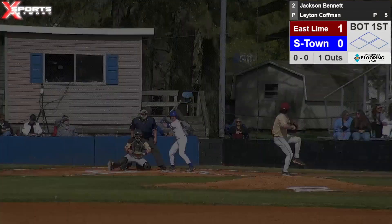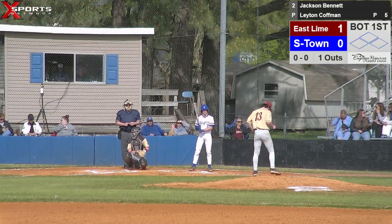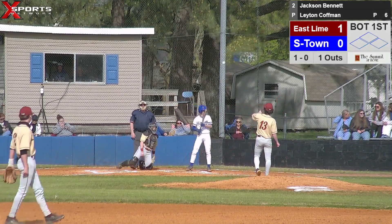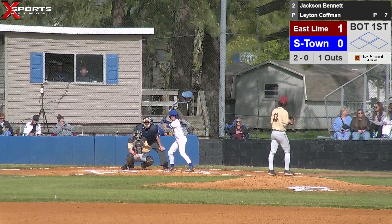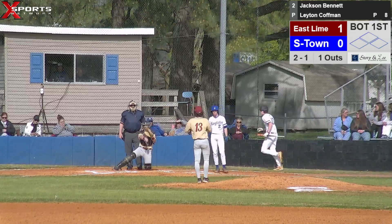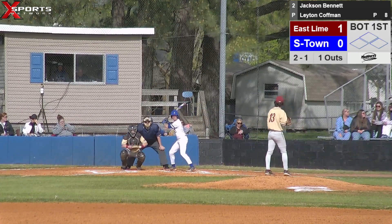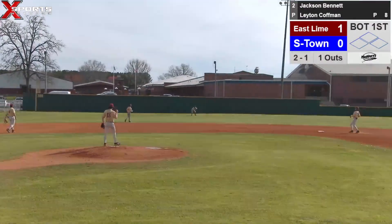We'll bring up Jackson Bennett in the two-hole today. Fastball, called ball one on the inside corner. Off-speed pitch in the dirt for ball two. Are we still playing a doubleheader today? No, just a single game. Pitch delivered — Jackson's going to foul that one off. Makes it two balls, one strike, one out. He delivers — Jackson's going to hit that ground ball through the 5-6 hole for a base hit. Good piece of hitting right there.